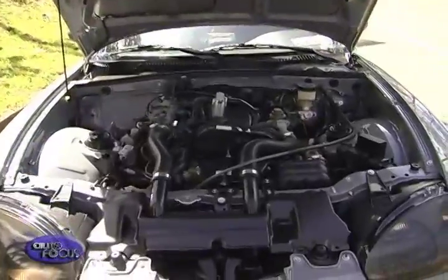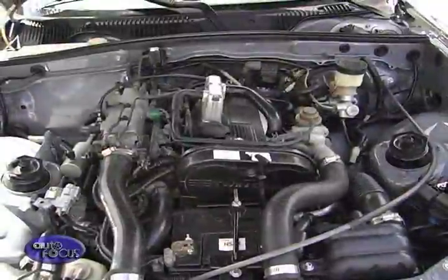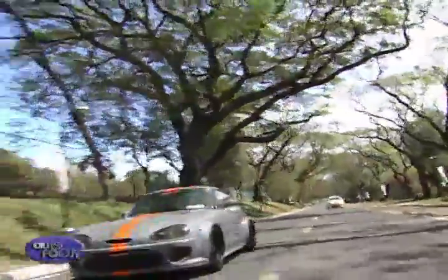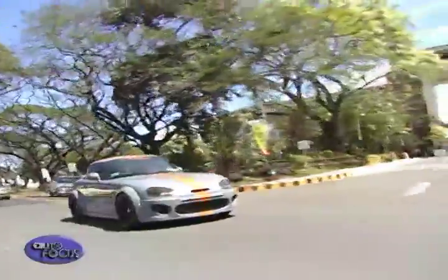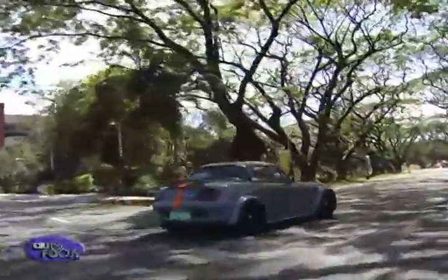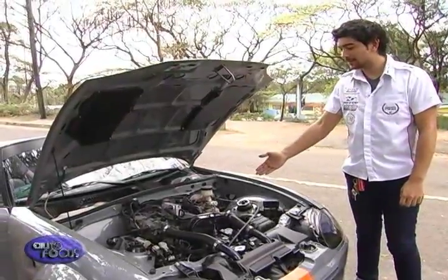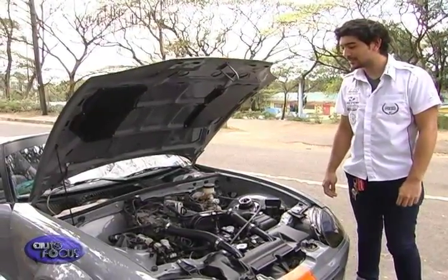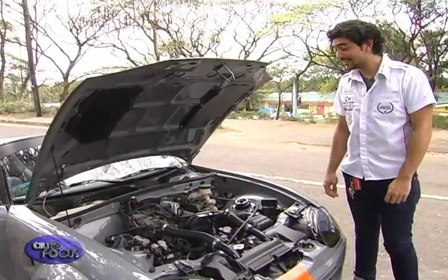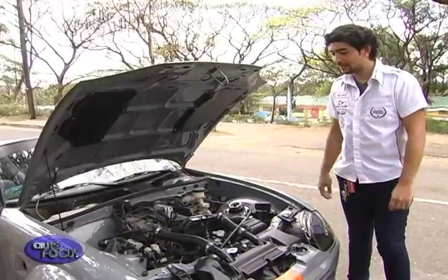The engine is a 657cc three-cylinder turbocharged motor and can come with either a three-speed automatic or five-speed manual transmission. In stock form it produces 64 horsepower — the maximum that the K car class allows. This is a stock powerplant: a 660cc three-cylinder turbocharged engine, tuned by BRE Patro Blanco from Auto Plus.